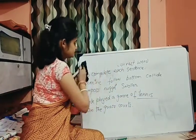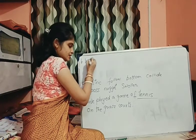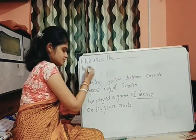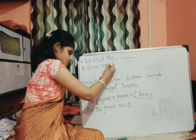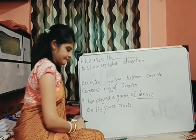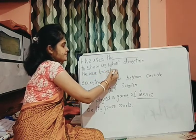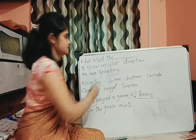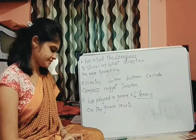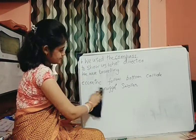Question number 2, number B: 'We used the dash to show us what direction we were traveling.' The answer can be compass. We write C-O-M-P-A-double-S. No doubt. Done.